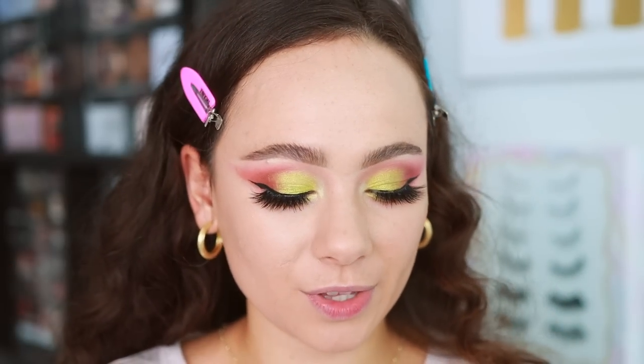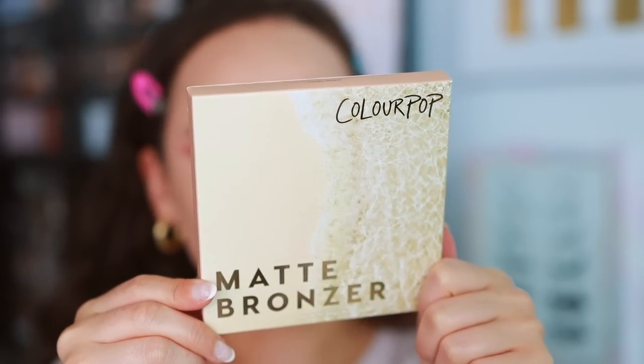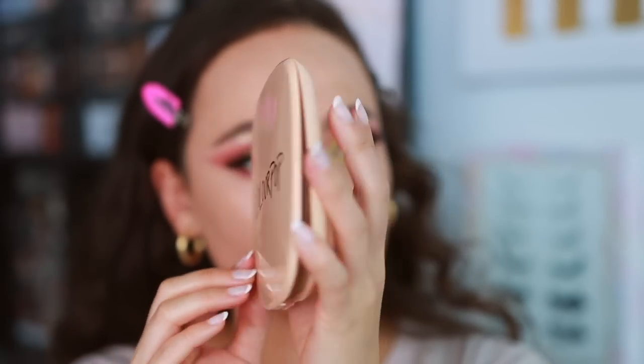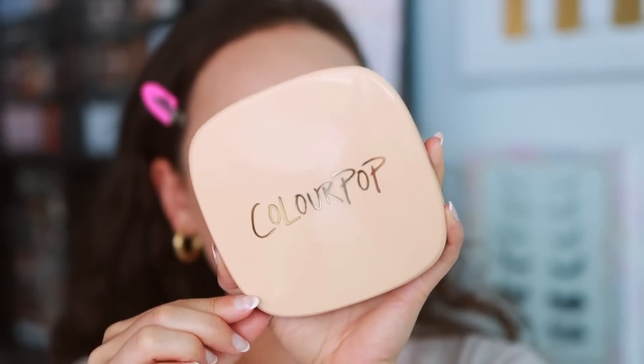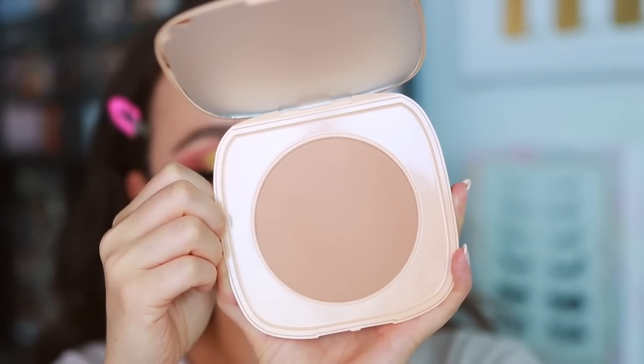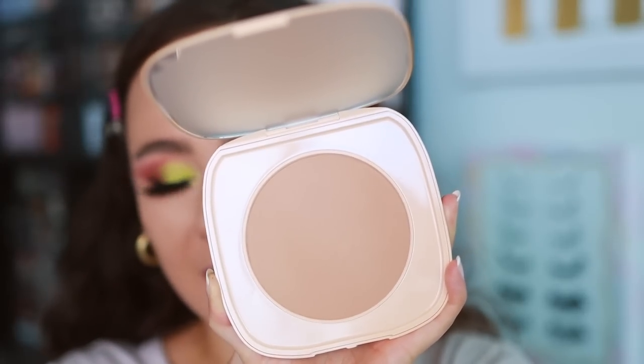Let's get into my favorite part of this collection — the one I was most excited for. ColourPop finally came out with powder bronzers. They've just been missing a solid powder bronzer in their collection. These are the matte bronzers, and it looks like there are six shades — I do have all six. I'm not going to swatch the darkest ones that would never work for me, but I'll swatch the ones on the lighter side. The packaging is the same as the Sol Body Highlight — nice and big, with a mirror. There is eight grams of product, which is very good.